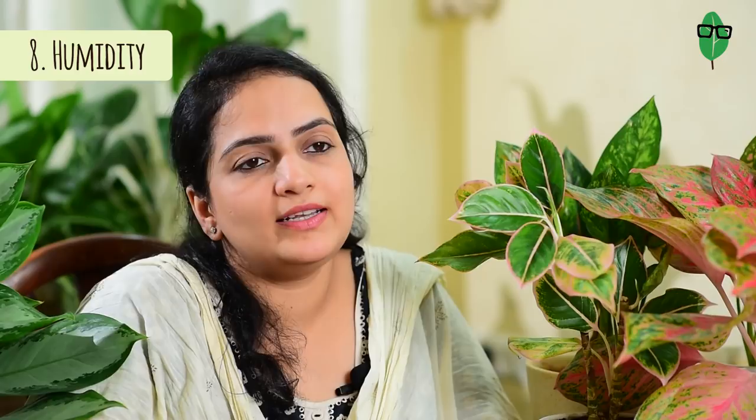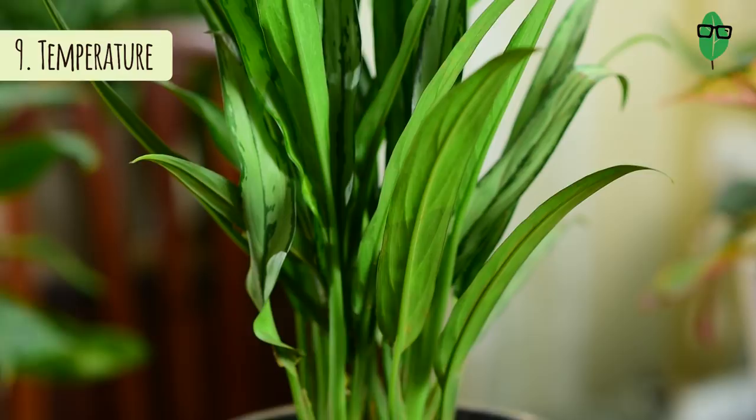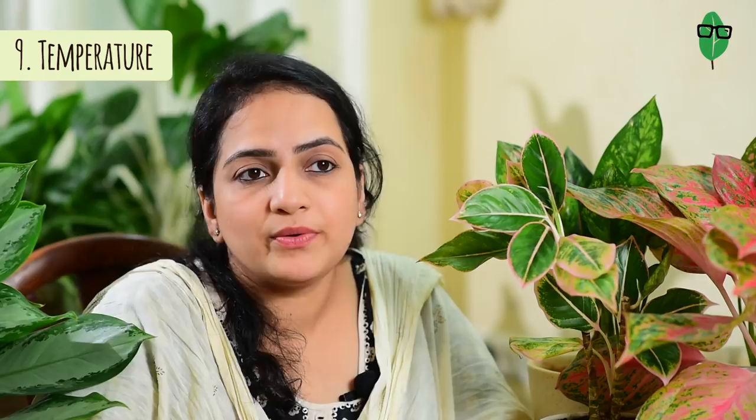Aglaonemas are native to tropical regions, which says a lot about them — they would definitely love humidity and will thrive and look very healthy in humid conditions. But in my experience they tolerate low humidity as well, especially in an AC room that is stripped of its humidity. I would even recommend that these plants might do okay on office desks where the AC is on for a long duration. Since they are humidity-loving plants, they will also do well in your kitchen and bathroom.